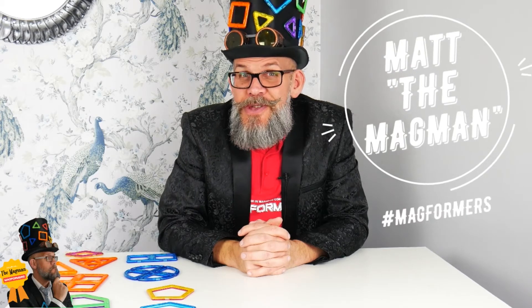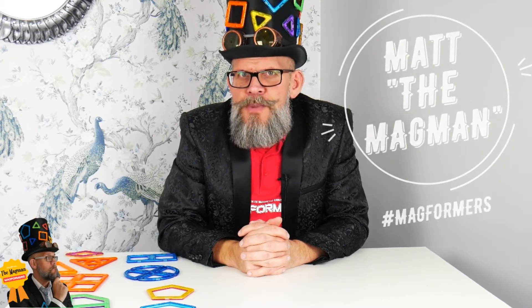Hi guys, it's me, Mad the Magman, talking to you today about 2D shapes and their names. This is super useful if you're perhaps in Year One or Year Two and you're revisiting your shapes and what they're called.